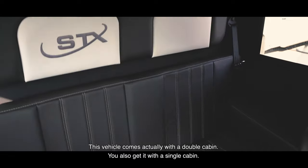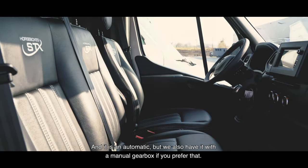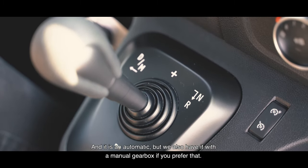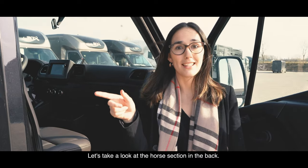This vehicle comes with a double cabin — you also get it with a single cabin. It is an automatic, but we also have it with a manual gearbox if you prefer that. Let's take a look at the horse section in the back.